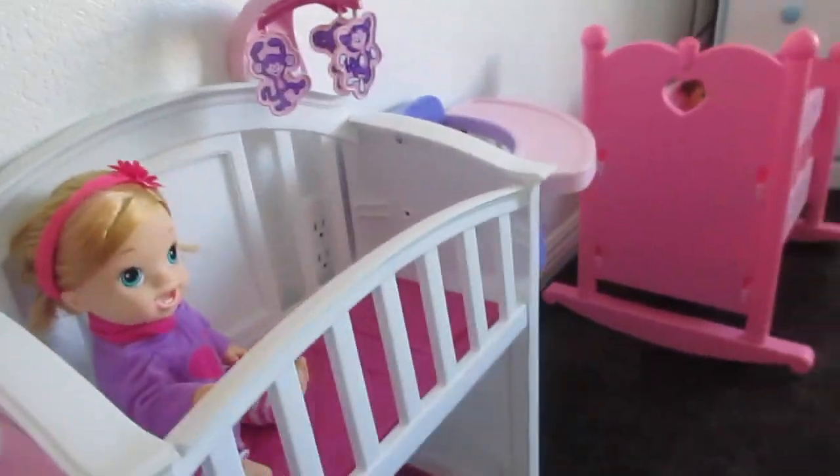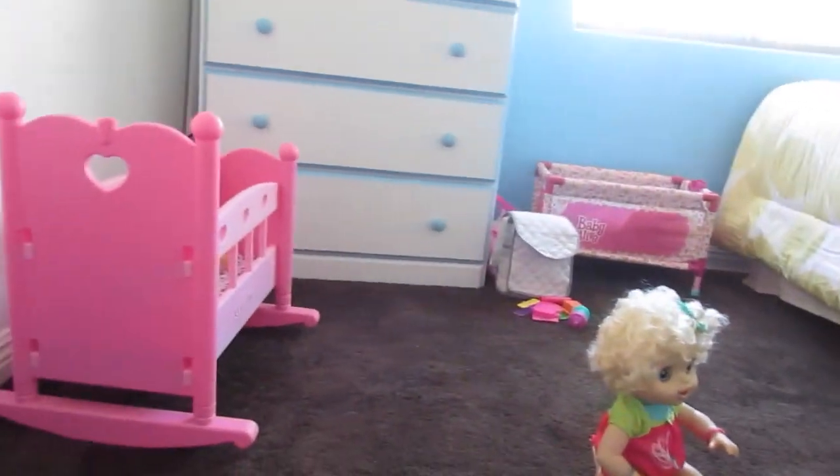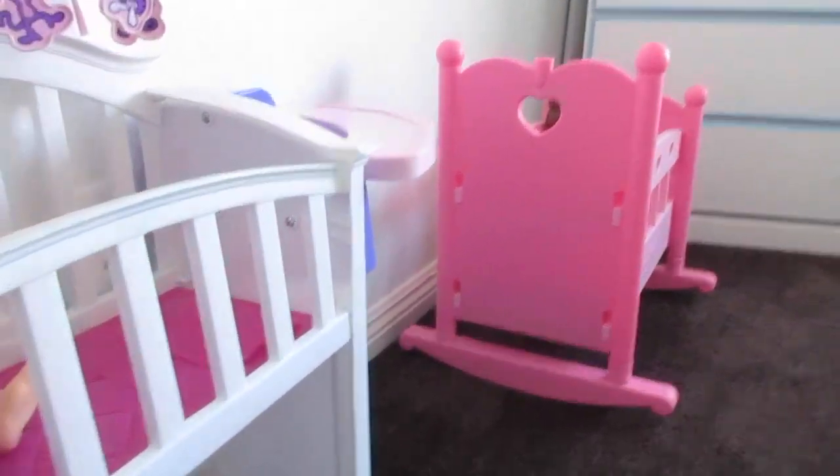It's good. I love this setup. I love having this Baby Alive nursery. It's really hard to keep clean, you know, with all the babies playing around.